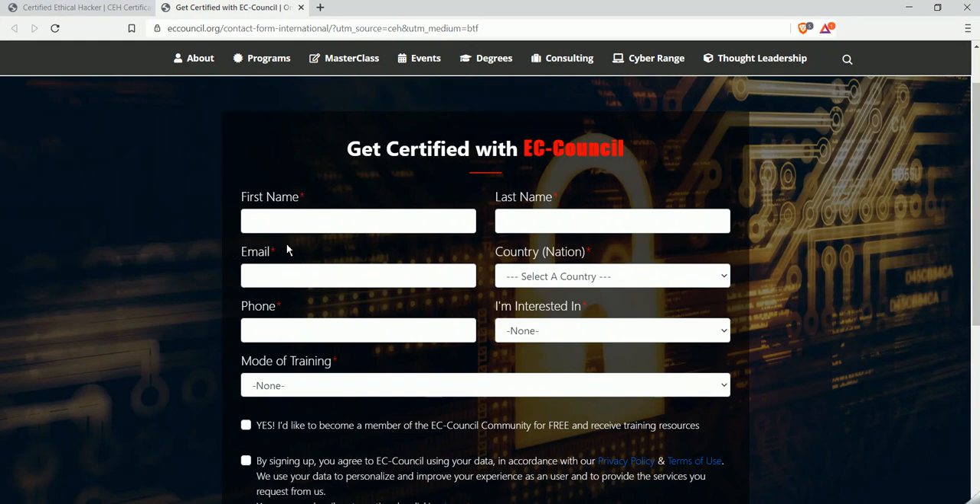If you are a graduate from a computer science background, it is very easy and helpful to learn ethical hacking, because most topics are already covered in your semesters — like network fundamentals and operating system fundamentals. That background will make it easier to start a career in cyber security.